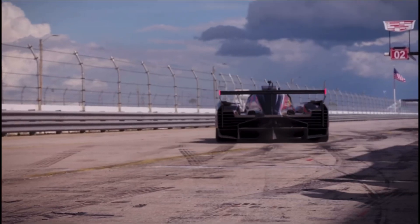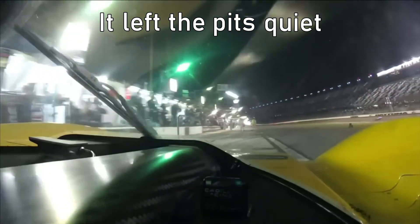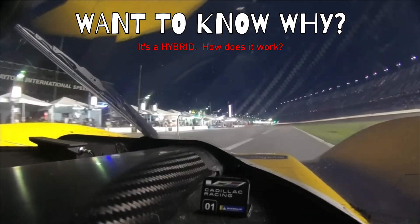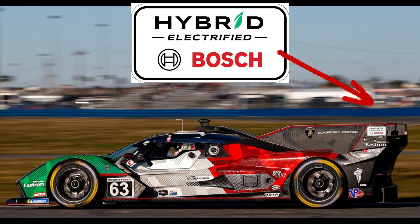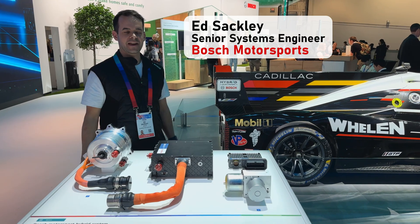Listen to this. It left the pits quiet, then exploded in a loud roar. If you want to know why all the WeatherTech IMSA GTP race cars sound like this — including Acura, BMW, Cadillac, Lamborghini, and Porsche — they all use a hybrid system from Bosch.